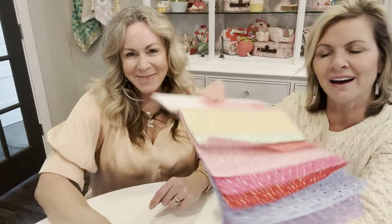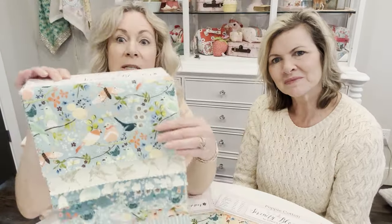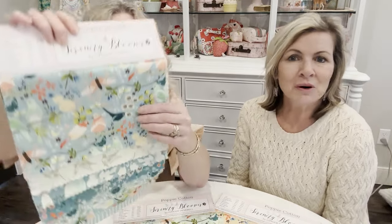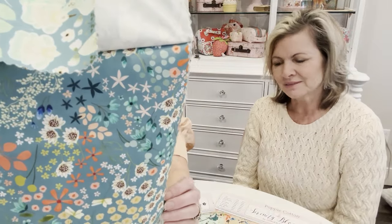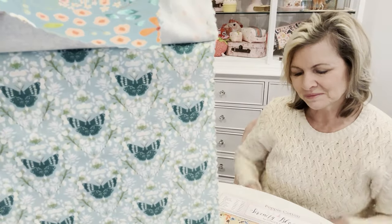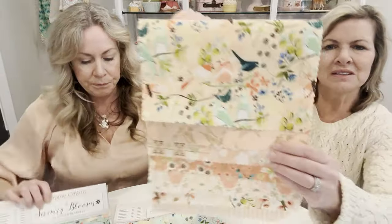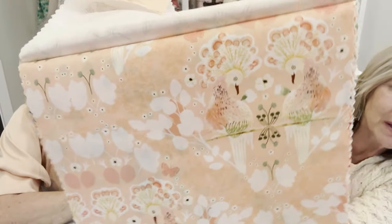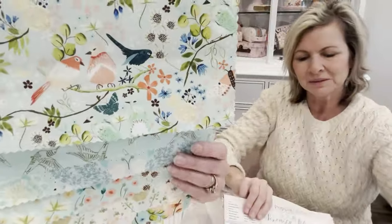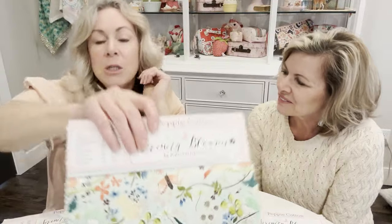Introducing Ginger Deverell for Serenity Blooms, shipping January 2025. It is so gorgeous — ethereal, very delicate, sophisticated designs. The scale is larger than what we typically use but it's just beautiful for quilting. The colors are to die for: here's the peachy colorway, and you could do a lot of home decor from this too. Look at how yummy that bird print is. It also has a fun stripe and a multi, which is always a best seller. Serenity Blooms coming January 2025.